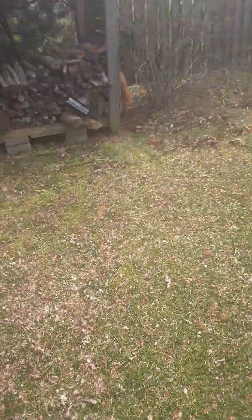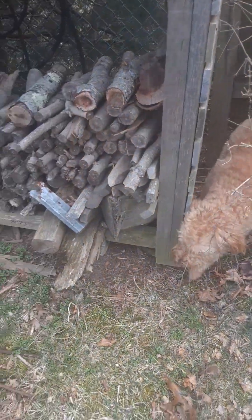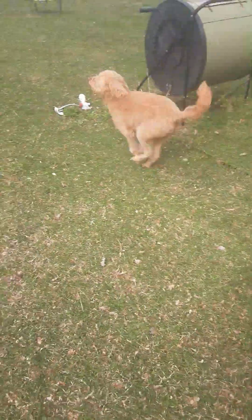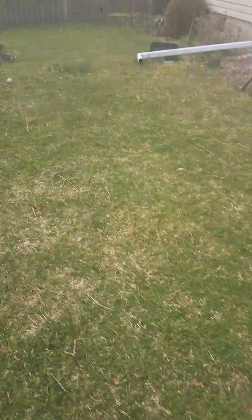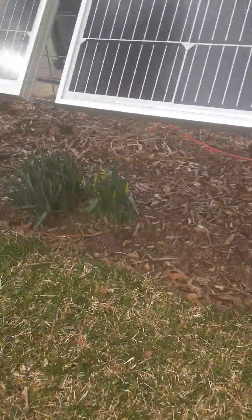I did take her for a walk yesterday at the park, but this is the time that the ticks are out, so I am very cautious about where and when I take her. You can stop making trouble now — get out of there.